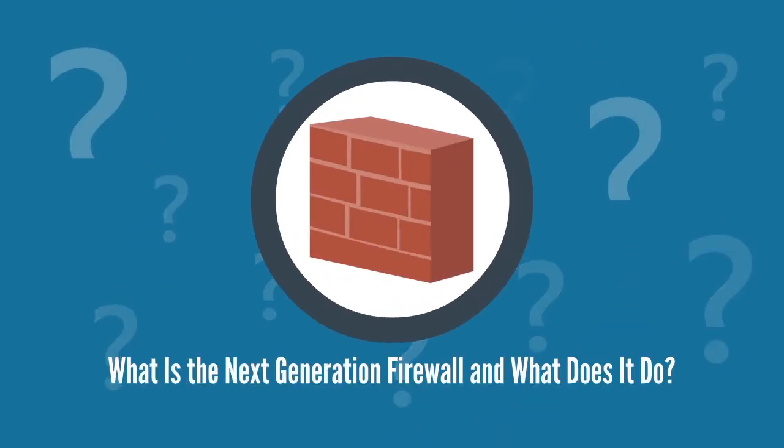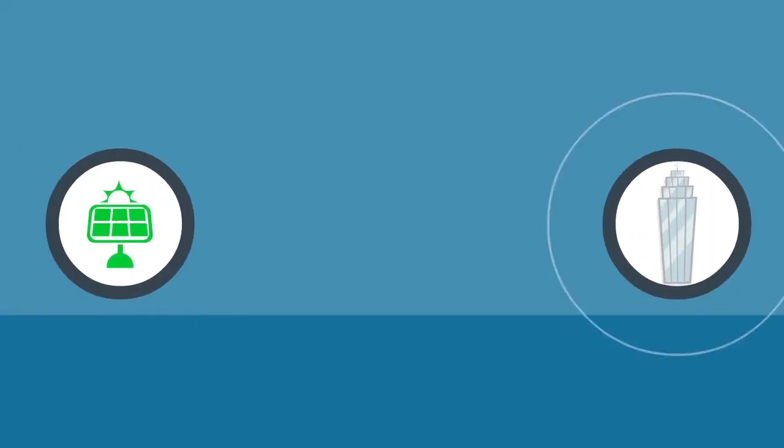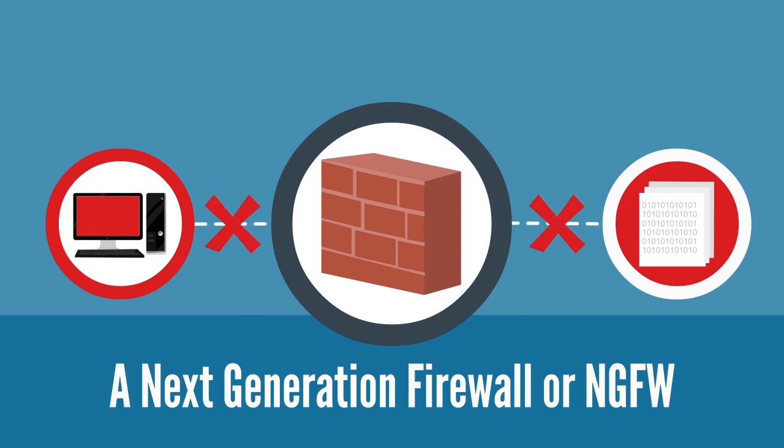What is the next generation firewall and what does it do? Depending on the nature and size of your business, IT departments use different types of next generation firewalls to operate. A next generation firewall, or NGFW, allows for better control and better visibility into all organizational activities and protects organizations from potential cyber attacks and data thefts.